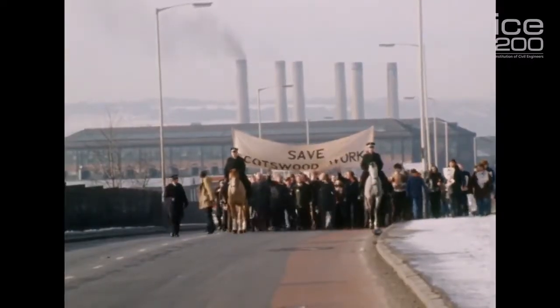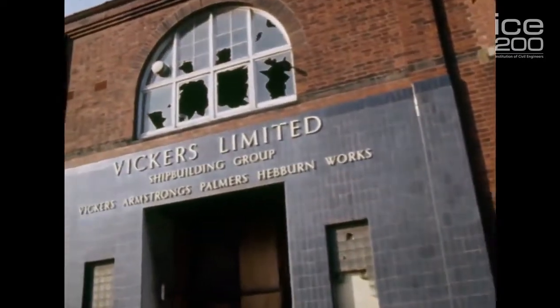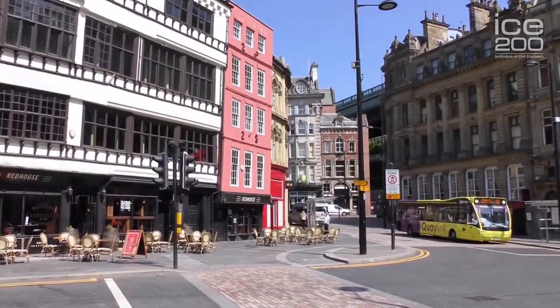The decline of industry in this area towards the latter part of the 20th century identified the need for redevelopment, and engineers were in the forefront of that development. The area has now become very much a tourist destination and an arts and cultural centre. These bridges have been graced by royal patronage, and the majority of them have been opened by members of the royal family.